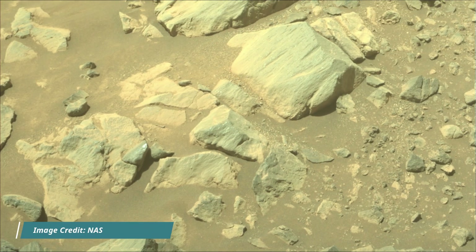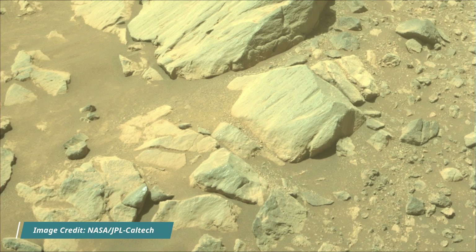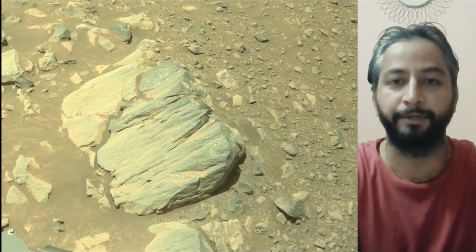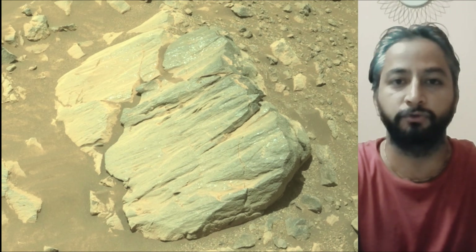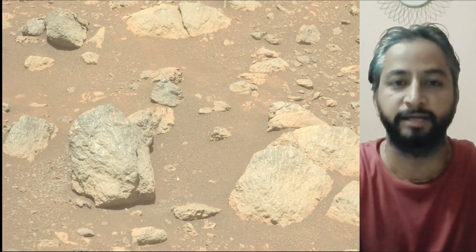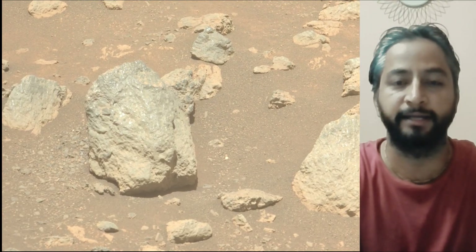These cameras are located high on the rover's mast and aid in driving. Perseverance rover acquired most of these images on 19th September 2025, the 1629th Martian day or sol of the Perseverance rover mission on Mars. All image credits: NASA, JPL, Caltech, MSSS, and ASU.